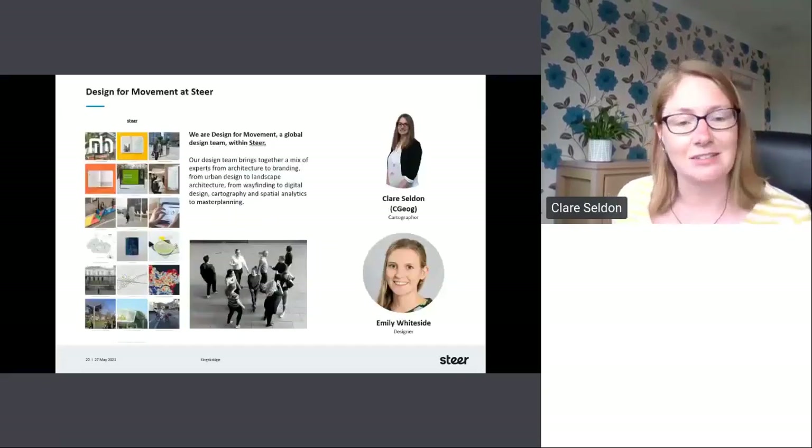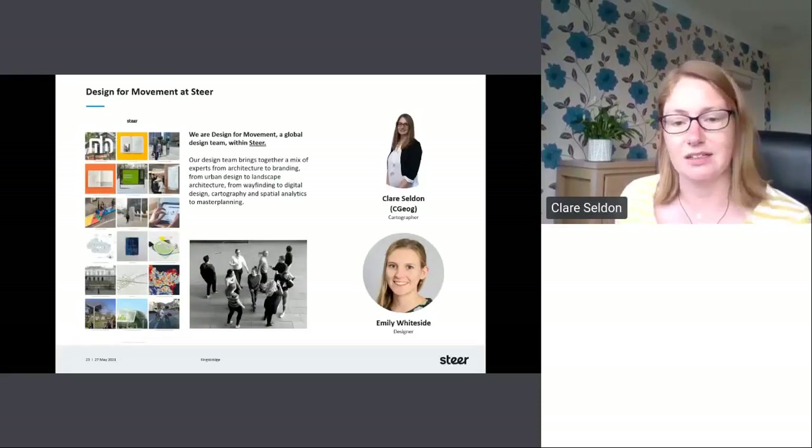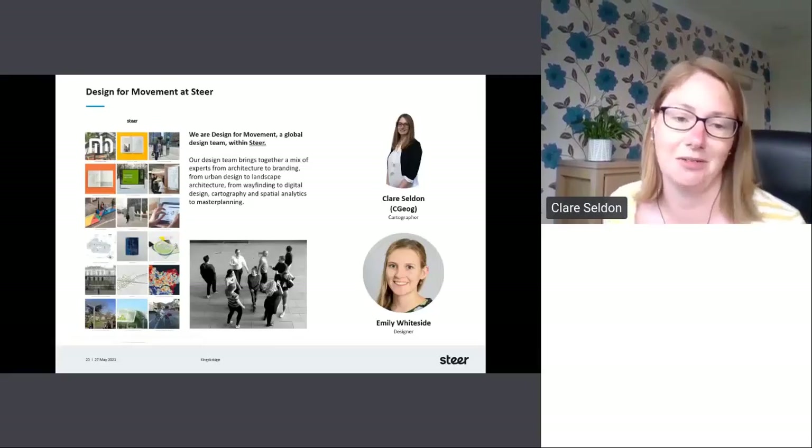So Design for Movement — we developed this in-house at Steer with my artistic designer Emily Whiteside, who's on leave this week so couldn't join us.